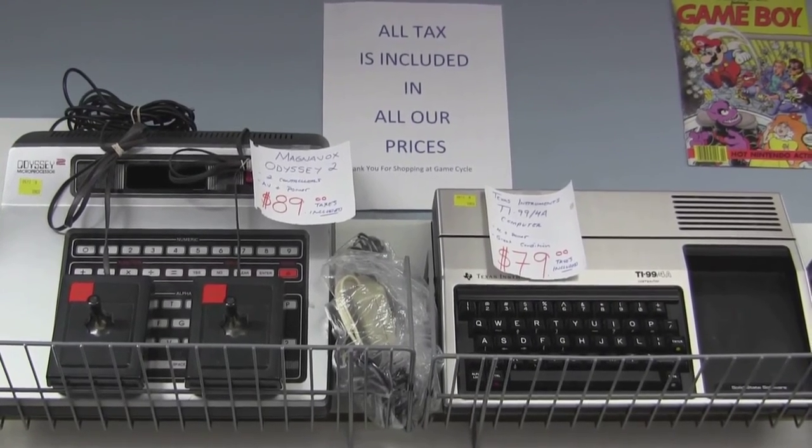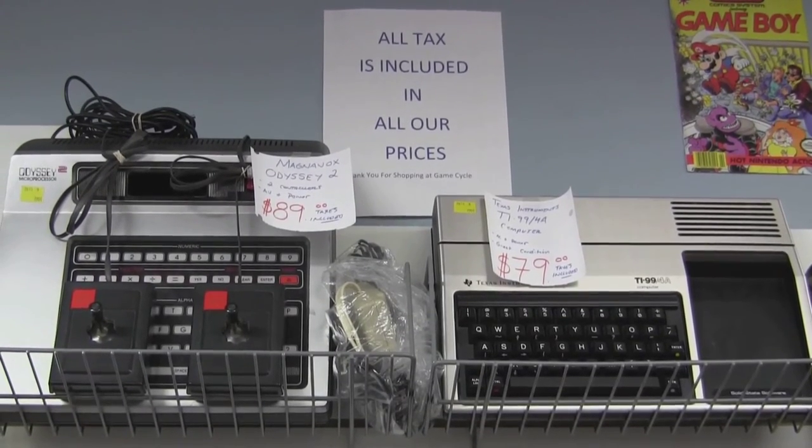Also, all taxes are included in their prices. Now, let's talk to staff member Zach about the store.